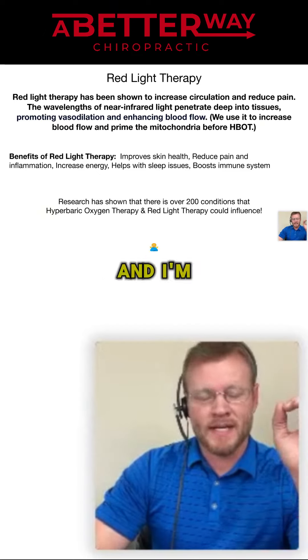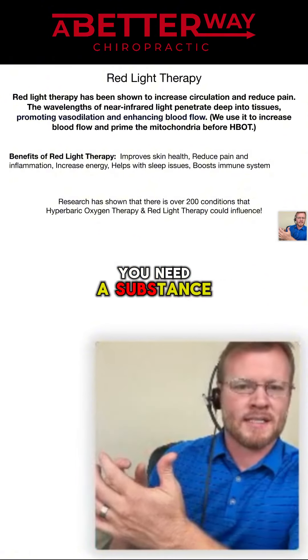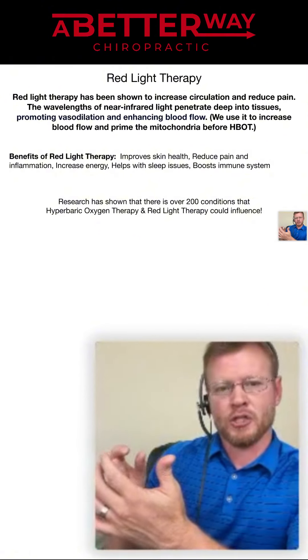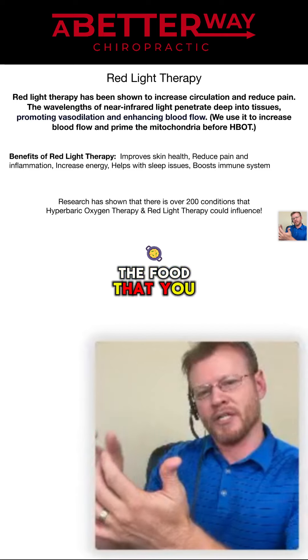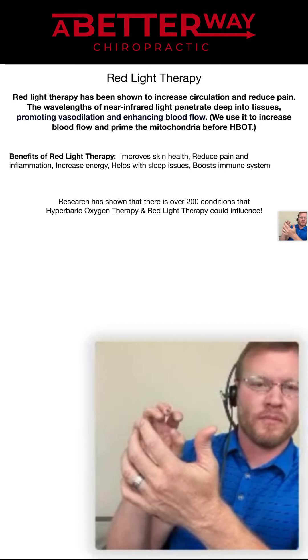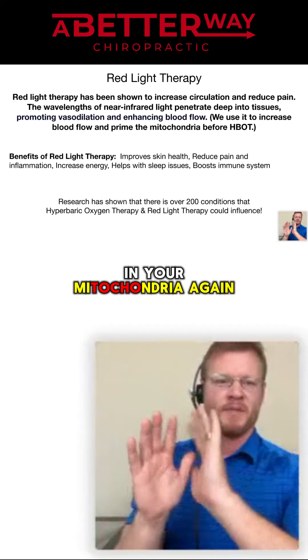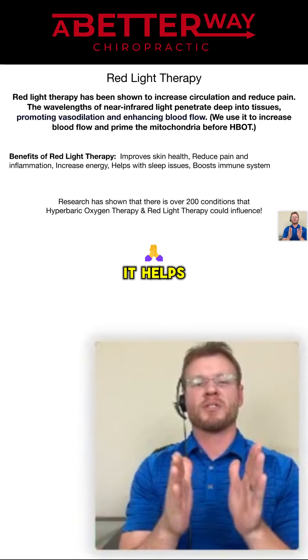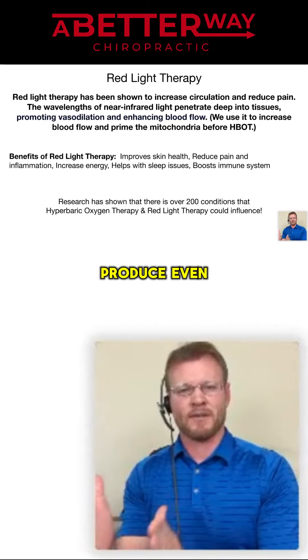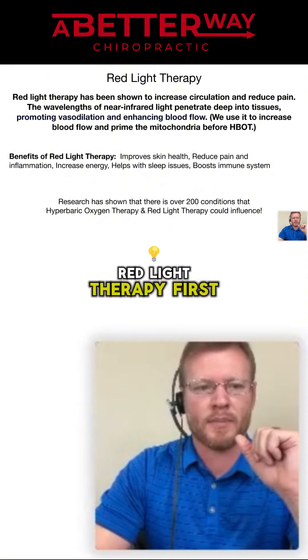Inside the mitochondria, you need a substance called cytokinase to convert the food that you eat with the oxygen into ATP. Red light therapy primes that cytokinase in your mitochondria. It just helps your cells produce even more ATP in the hyperbaric oxygen chamber if you do the red light therapy first.